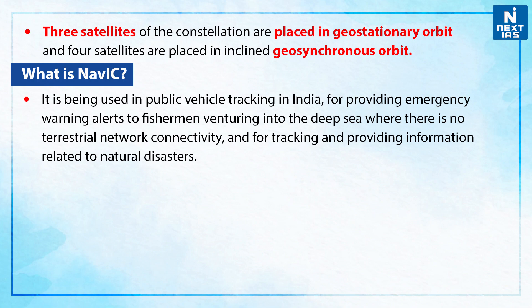Three satellites of the constellation are placed in the geostationary orbit and four satellites are placed in the inclined geosynchronous orbit.